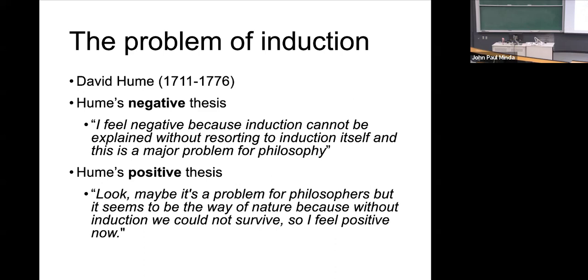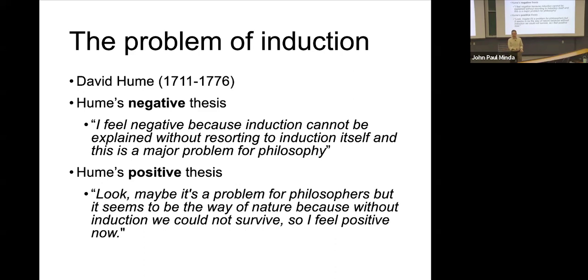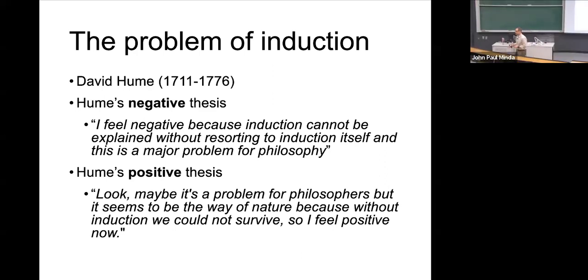His suggestion is: look, we induce. There's no way around it. We just induce. And even though philosophers cannot explain it very well yet, we know that it happens — it's necessary for survival. We can't explain from a philosophical standpoint why people breathe every few seconds. You wouldn't apply that logic for breathing. We're not going to apply that logic for induction. It is the way the mind works.